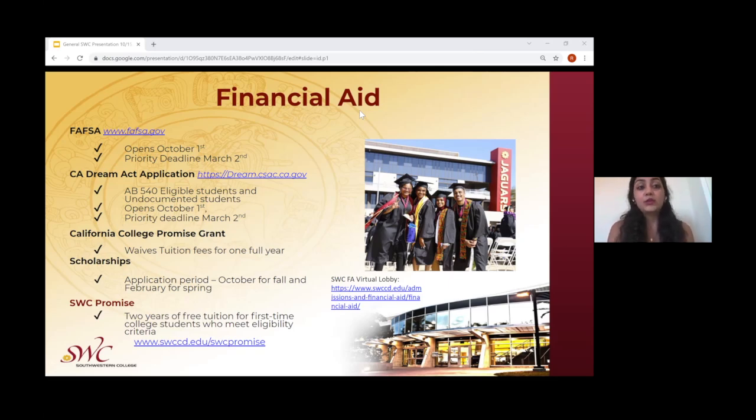Students planning on attending Southwestern College should continue submitting their FAFSA to keep their tuition fees waived. For scholarships, there are two application periods: October for fall and February for spring. The Southwestern College Promise Program is a two-year free tuition program for students who are first-time college students. Links to the Financial Aid Virtual Lobby and the Southwestern College Promise Program will be sent in the chat at the end of this presentation.